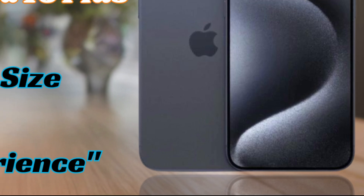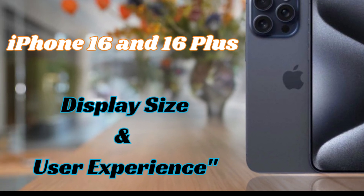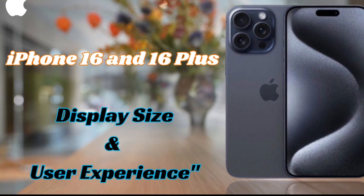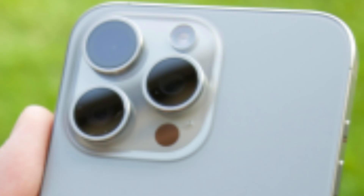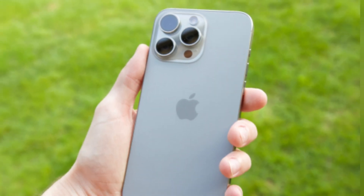Compared to its predecessor, the iPhone 15 Pro Max, which measures 159.9 x 76.7 x 8.25mm, or 6.29 x 3.02 x 0.32 inches.